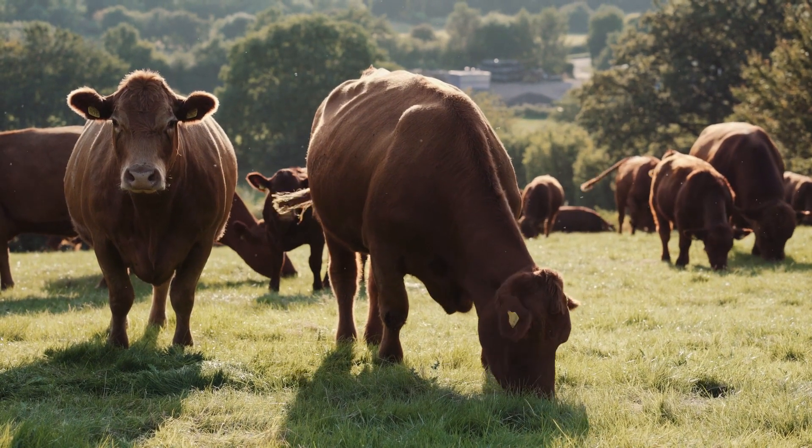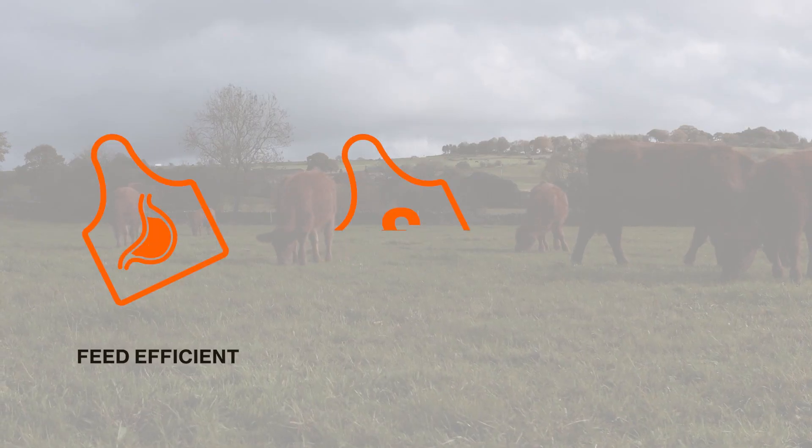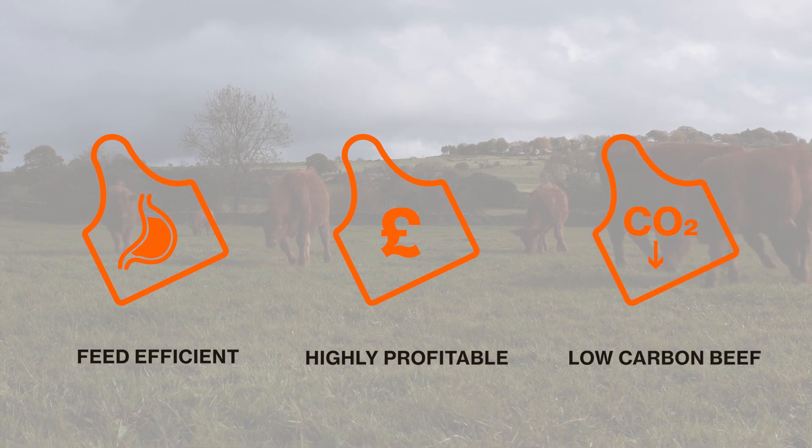These traits combine to make Stabilisers the UK's ultimate suckler cow, delivering on efficiency, profitability and carbon emissions to future-proof your herd.